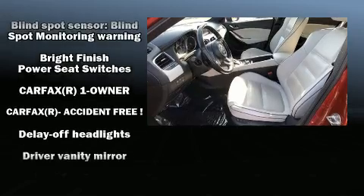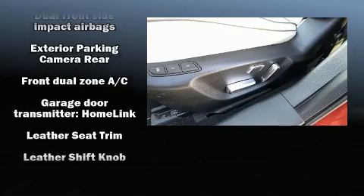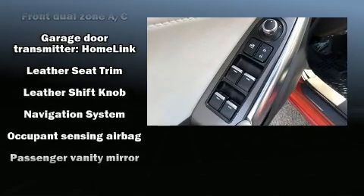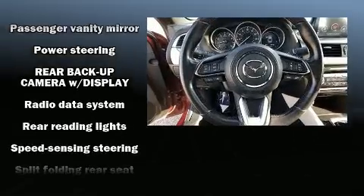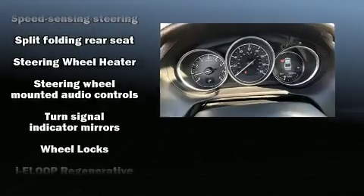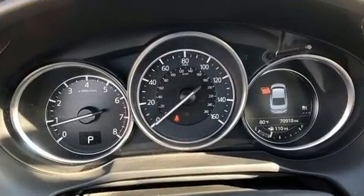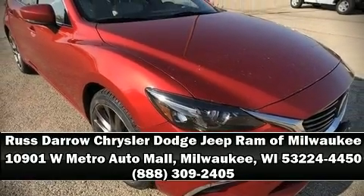A premium sound system drives 11 speakers, providing you and your passengers a sensational audio experience. Safety equipment has been integrated throughout, including dual front impact airbags with occupant sensing, traction control, and four-wheel disc brakes with ABS. Please don't hesitate to give us a call.